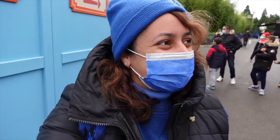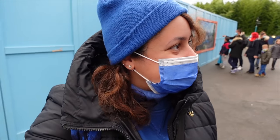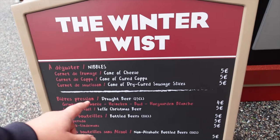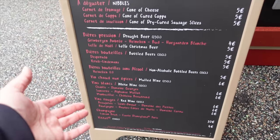There's another little stand here. Cast members are so lovely there. This is just mainly drinks - let me just have a look at the menu. Okay, so this is A Winter Twist and they've got little snacks: cone of cheese, cone of peeled copper, dried fruit sausage. This sounds nice actually, and loads of drinks as well.